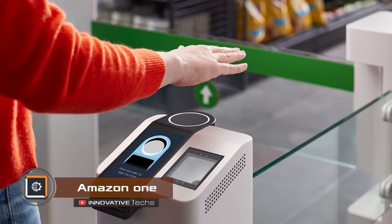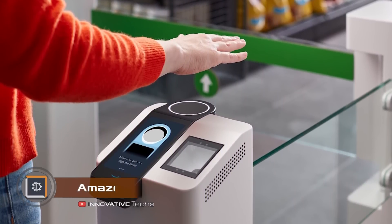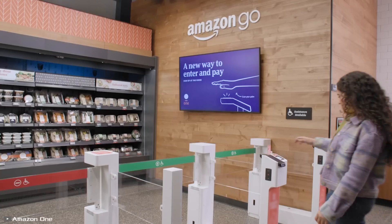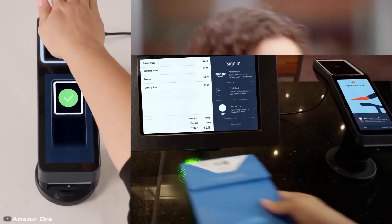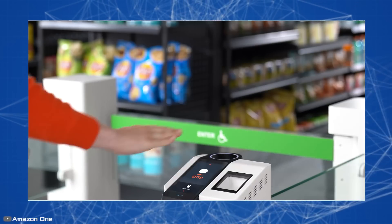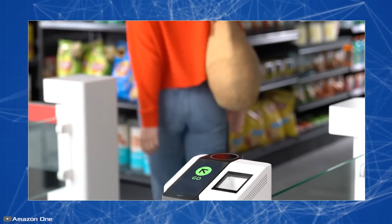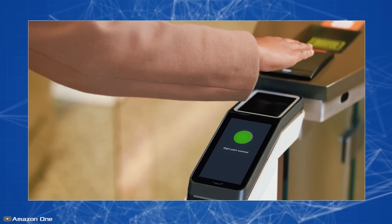Amazon has introduced an innovative device that identifies customers by scanning their palm. According to the developers, palm recognition is considered more private than other biometric alternatives because an image of the hand can't reveal a person's identity. The device has a wide range of uses — it can be used to make payments, access self-storage stores, offices, or stadiums without needing plastic cards or smartphones.